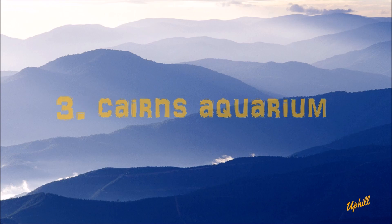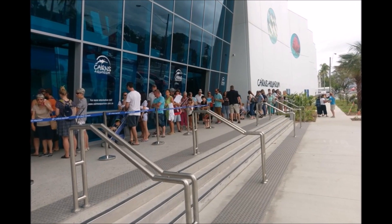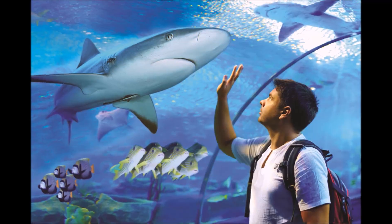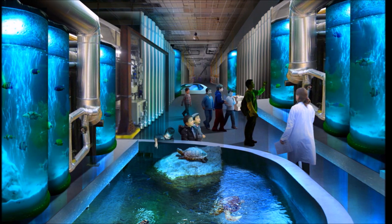Number 3. The Cairns Aquarium is a place of learning, fun, and discovery. With over 15,000 animals and unique opportunities to move up close to some of the world's most fascinating, elusive, or deadly creatures, every visit is unforgettable.